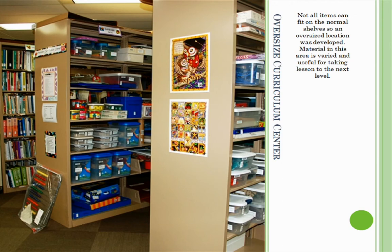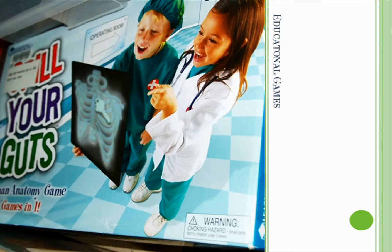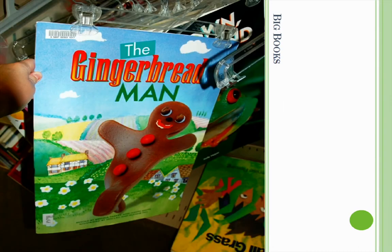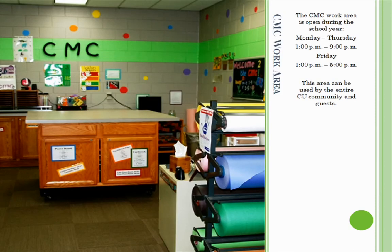This location has items such as puppets, science games, math games, big books, geography puzzles, and much more. The third area in the CMC is called the Work Area. This area is open during the school year from 1 to 9 on Mondays through Thursdays and 1 to 5 on Fridays. During school breaks and the summer, appointments can be made.